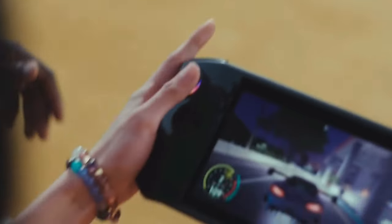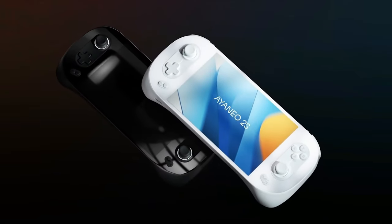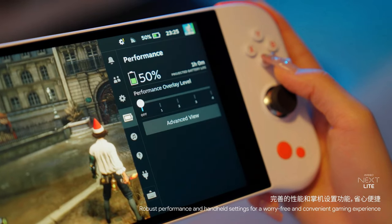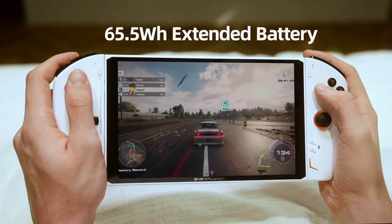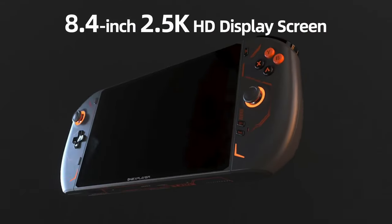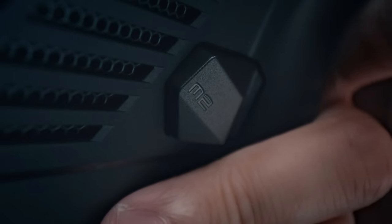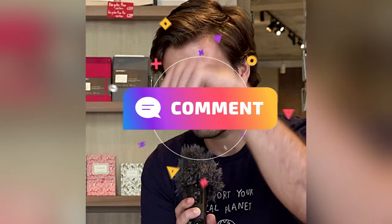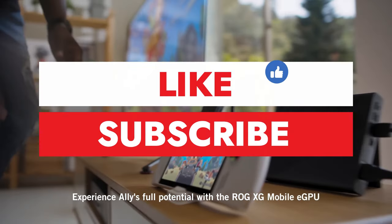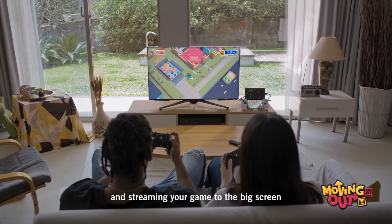And there you have it, folks — our round-up of the top 10 Windows handheld gaming devices. From the powerful Ioneo 2S to the budget-friendly IANAO NextLite, this list has a diverse range of options tailored for different gaming needs and budgets. Whether you're a gaming enthusiast or a casual player, there's definitely a Windows handheld out there for you. Which one caught your eye the most? Are you planning to grab one of these handheld wonders? Let us know in the comments below. Don't forget to like, share, and subscribe for more content like this. Thanks for watching, and we'll see you in our next video.